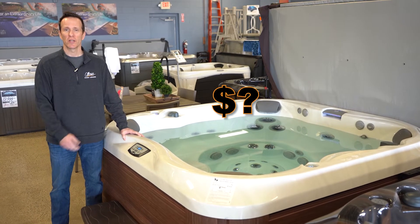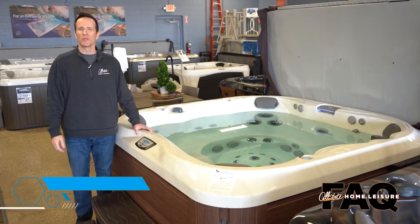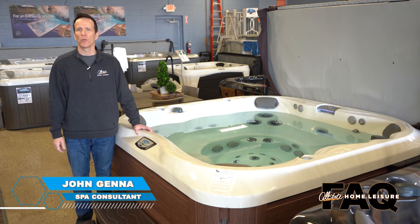How much does it cost to run a hot tub like this one? Stay tuned and find out. Hi, my name is John Jenna and I'm a spa consultant with Allstate Home Leisure.